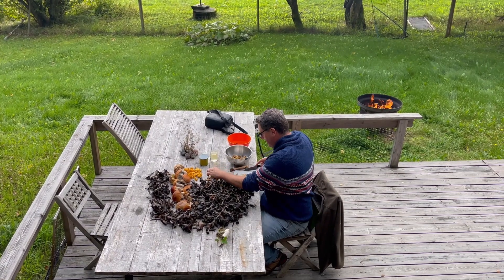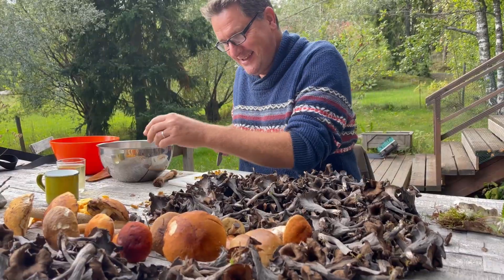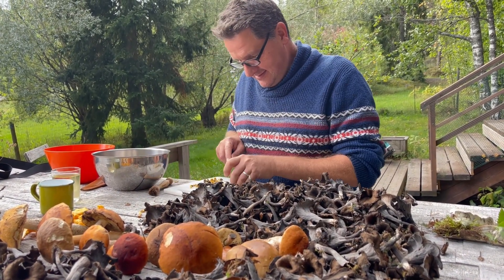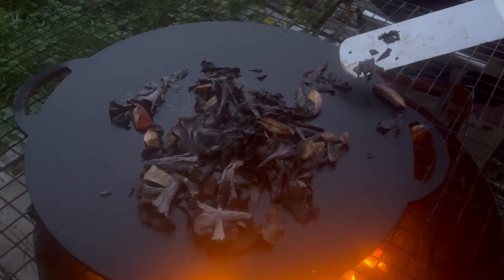The cleaning of the mushrooms is not difficult — they were not very dirty, so just cut the underside. You can see we indeed had about 500 of them, and half of them we prepared right away in Finland, and the others went back with me to Germany.